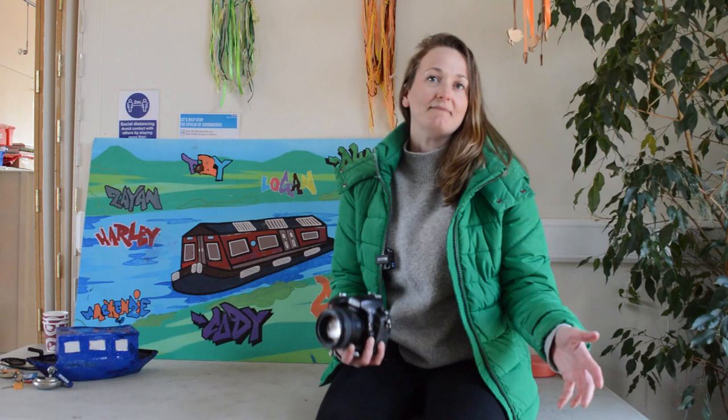I got the job as the Ignite Yorkshire photographer, so I've been going around photographing many different groups at many of the different partners, like Swinton Activity Centre, and just photographing what everyone's been getting up to. It's been one of my favourite jobs, really — it's been lovely.